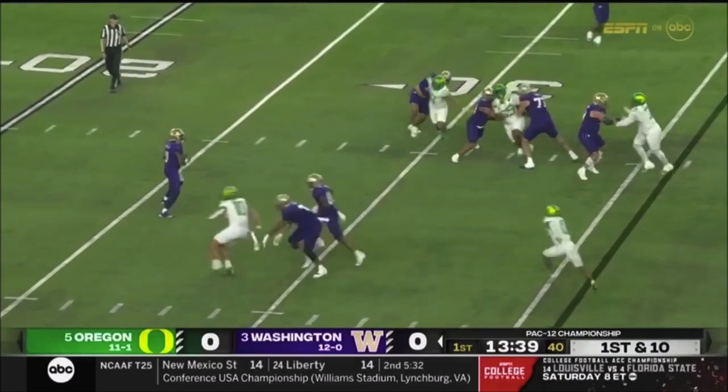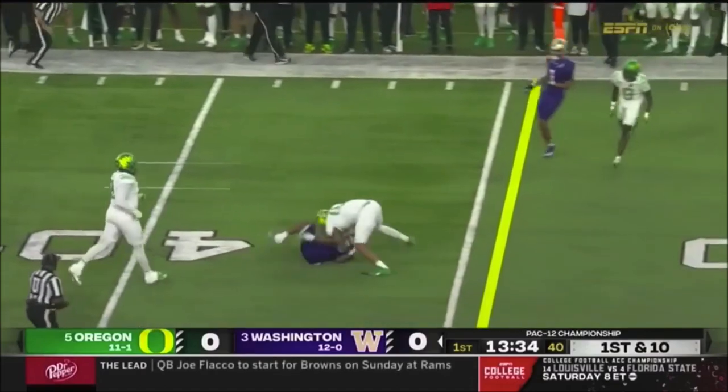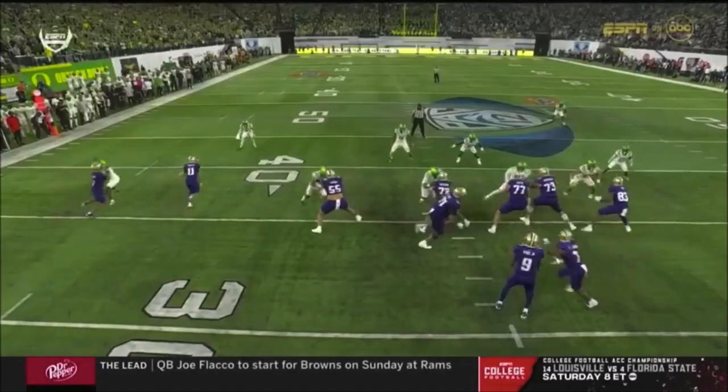Penix has plenty of time scanning downfield. Still searching. They're running out of time. Checks it down. And the catch is made.